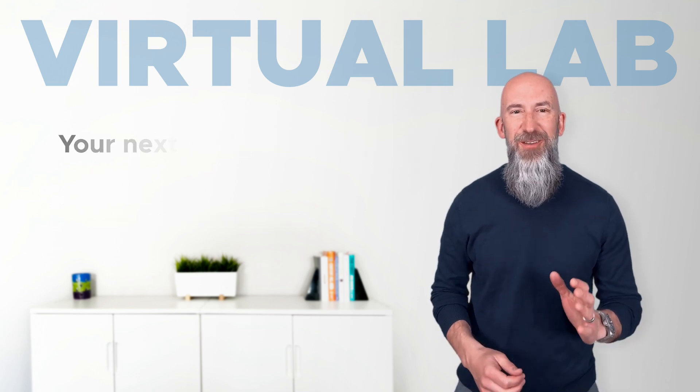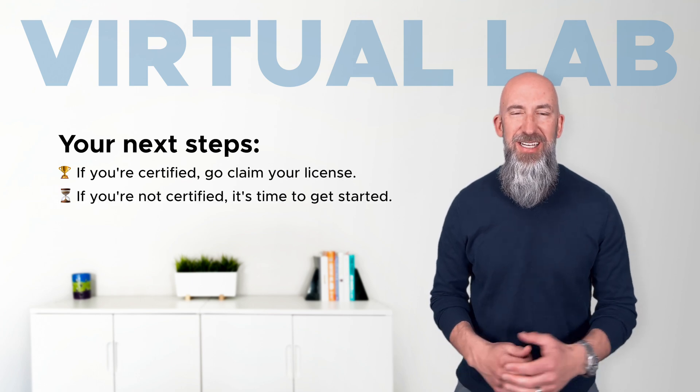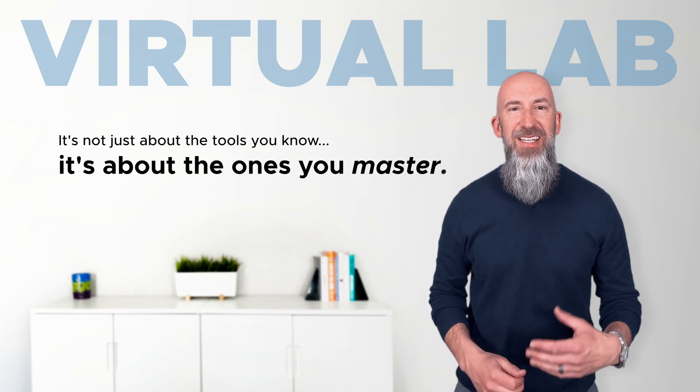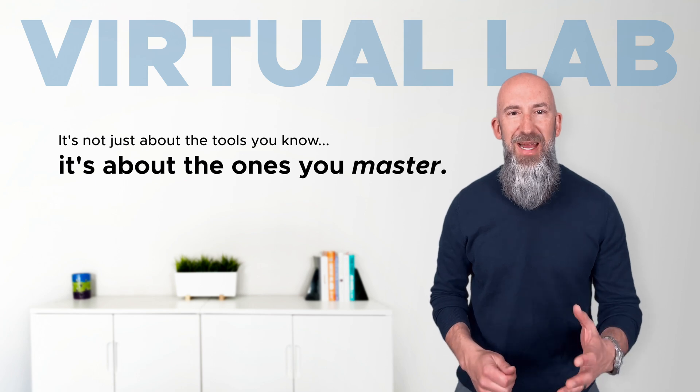So, if you're already certified, go claim your license. If you're not yet certified, now's the time to change that. Use the link to check out the full blog post and get started. Because in IT, it's not just about the tools you know — it's about the ones you master.